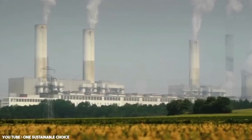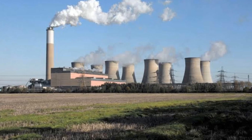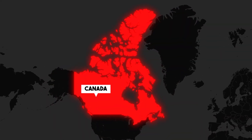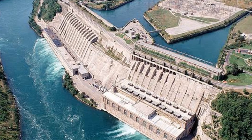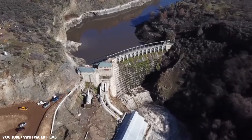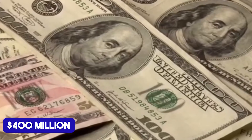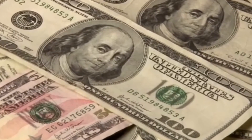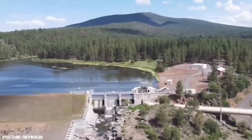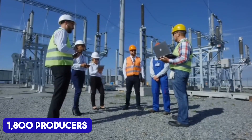Before these dams, America relied heavily on coal, oil, and gas plants for energy — they were costly and inefficient. Inspired by Canada's success with hydropower on the Niagara River, the U.S. turned to rivers like the Klamath for renewable energy. The first dam was built in 1918, with the last completed in 1964, costing $400 million by today's standards. Ironically, removing them now is costing roughly the same amount. Each dam served a purpose: energy generation and irrigation for the Klamath Basin's 1,800 producers.